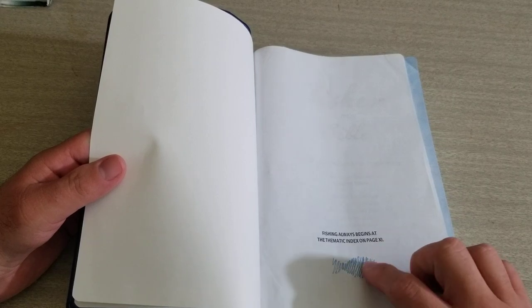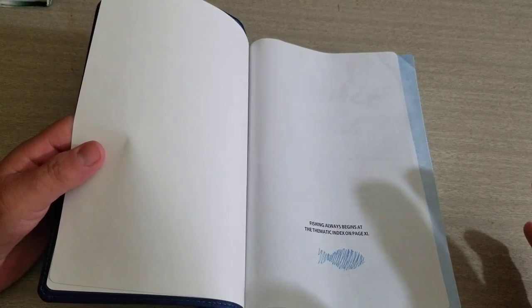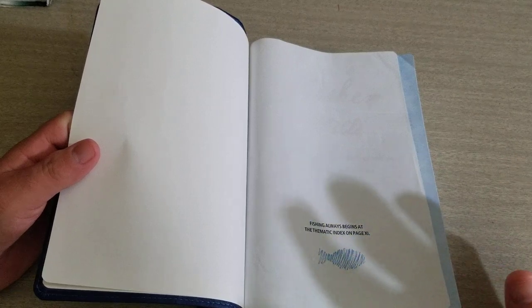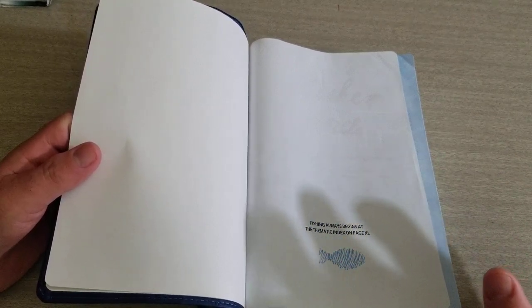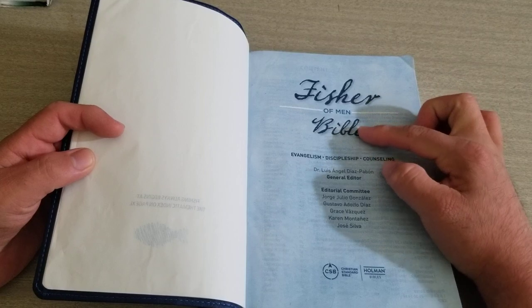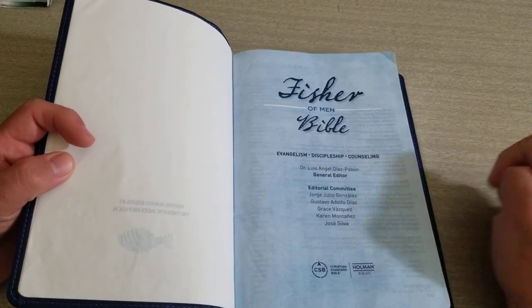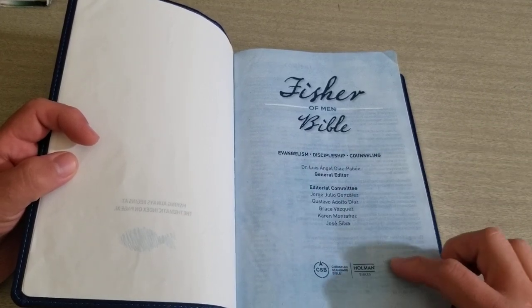Fishing always begins at the thematic index. On the thematic index you will find helps on apologetics against Catholicism, Hinduism, Buddhism, Atheism, and stuff like that. Here's the opening page: The Fisher of Men Bible — Evangelism, Discipleship, Counseling. Here's your general editor and your CSB logo.